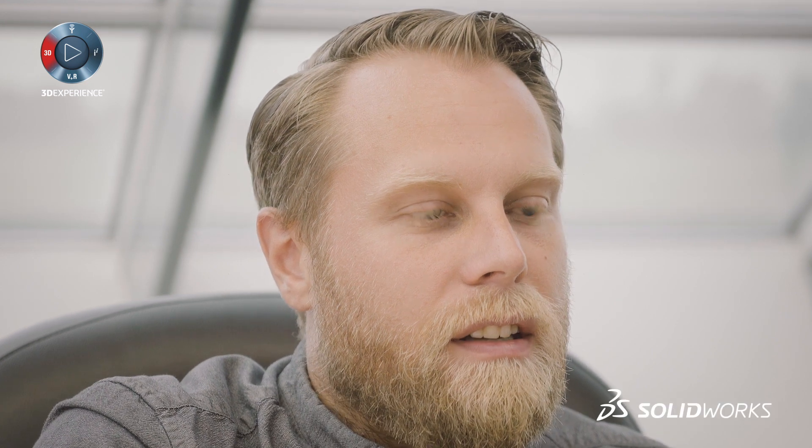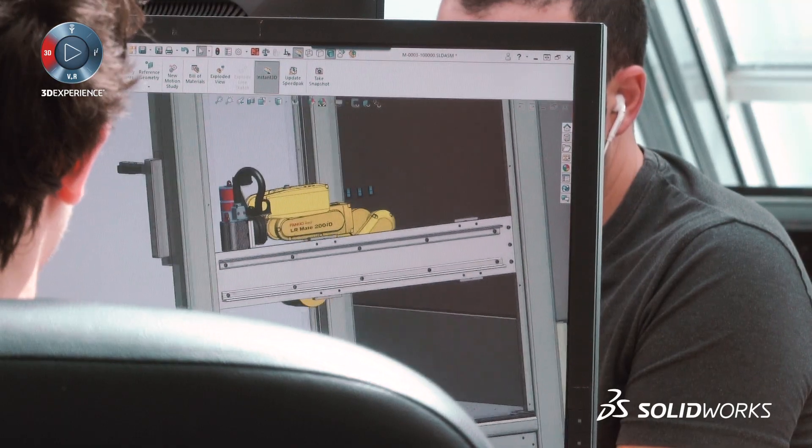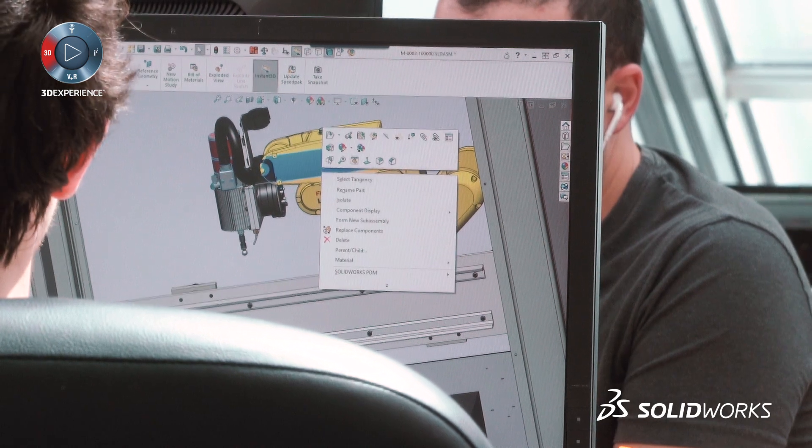When you have such a complex machine with so much different technology, you need to have mechanical engineers, electrical engineers, robotic engineers — it's very important to work in teams, and SolidWorks helps that a lot by providing easy integration.